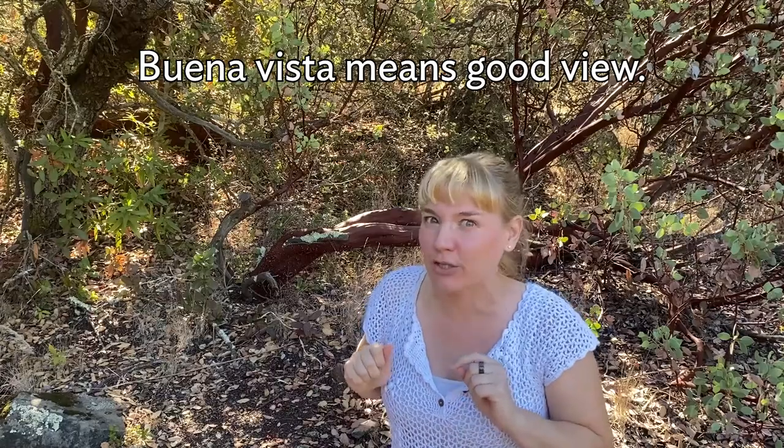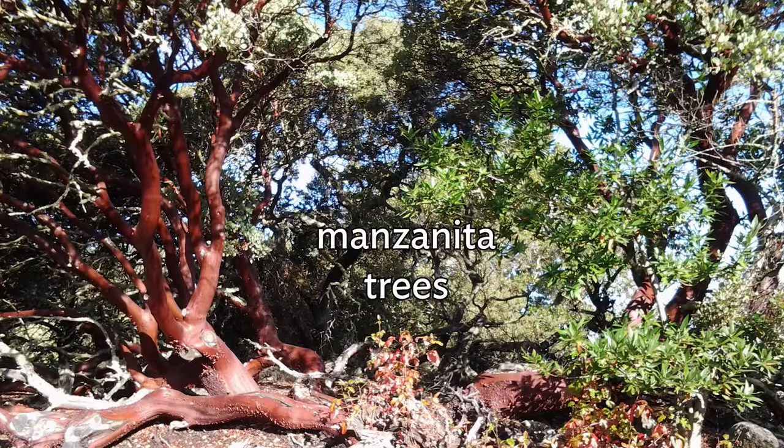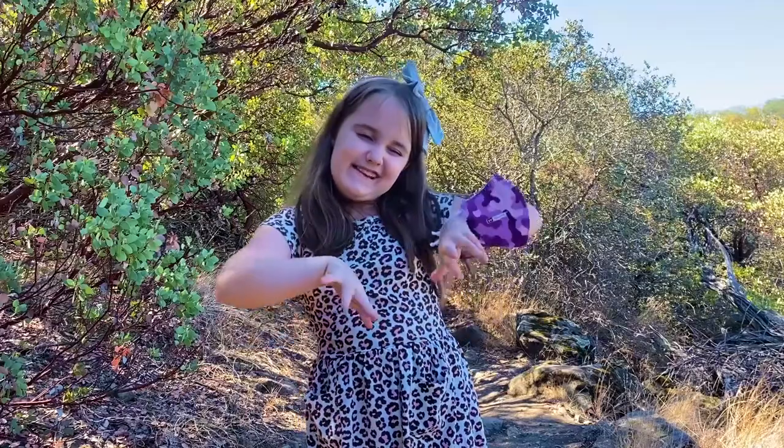Buena Vista means good view. It is a good view. The trees are manzanita trees — my favorite of all trees. I love the maroon bark and the dusty green leaves. The trunks and branches are so twisted. Speaking of twisty trees, guess where we're going today? My guess would be a place with lots of trees — the woods, but where?